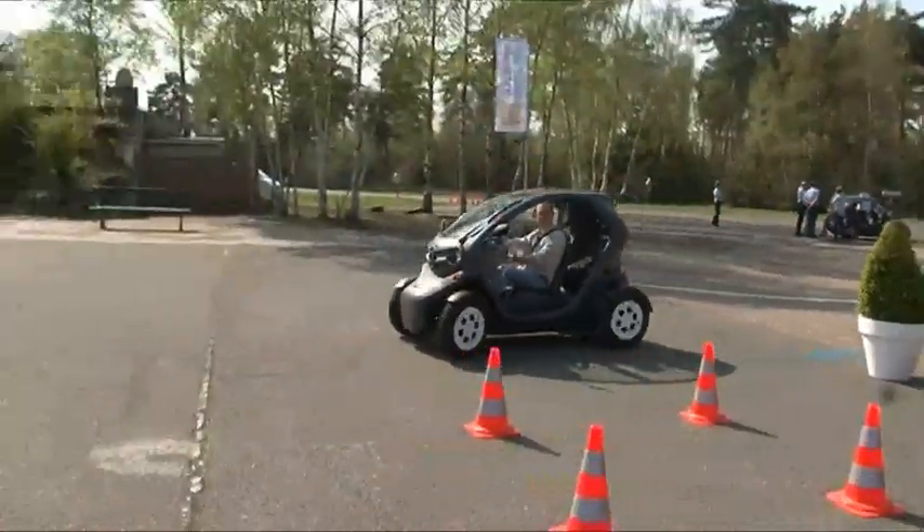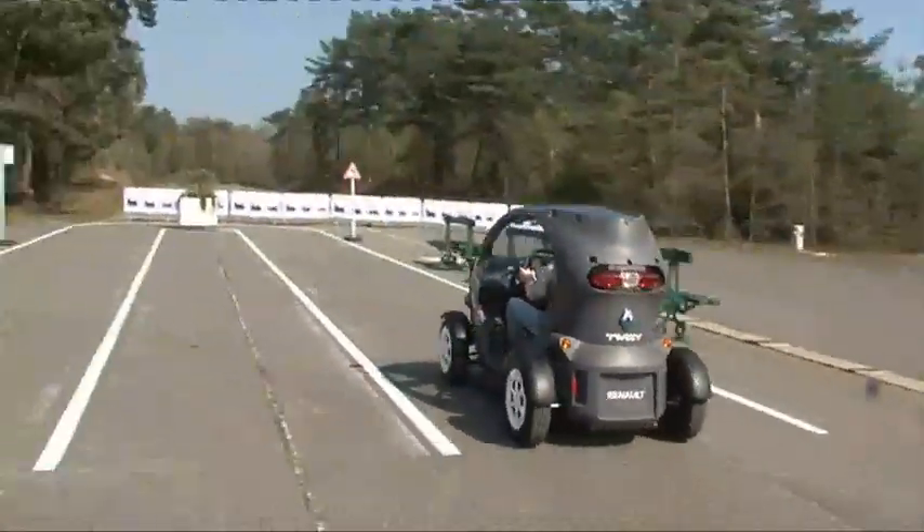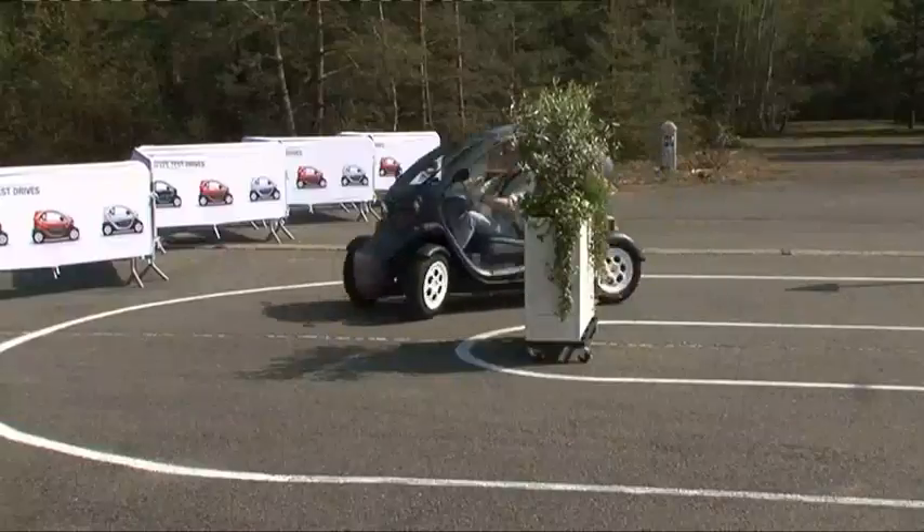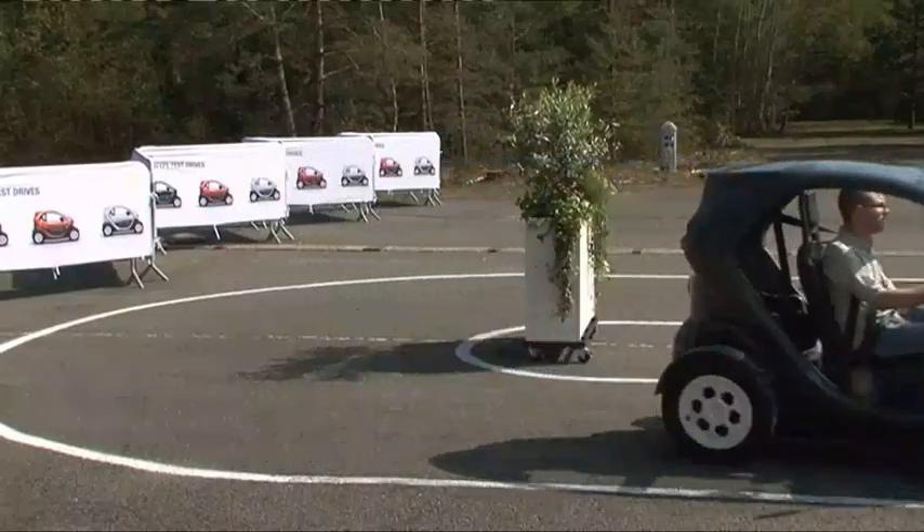I'm going to go down this straight and approach this hairpin slightly too fast. Oh, it understeers like a trolley, but it doesn't feel like it's going to roll over — it feels like the centre of gravity is very low down.